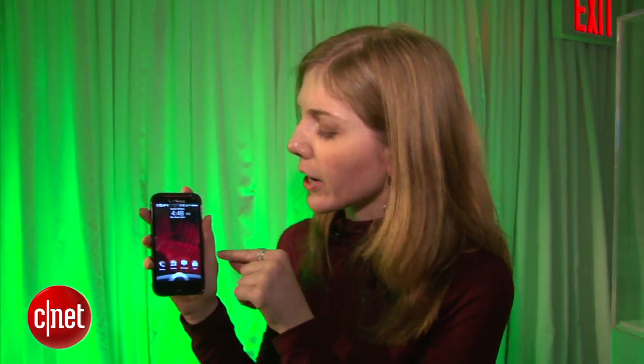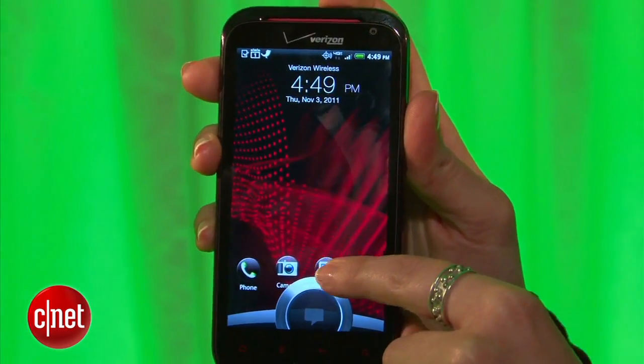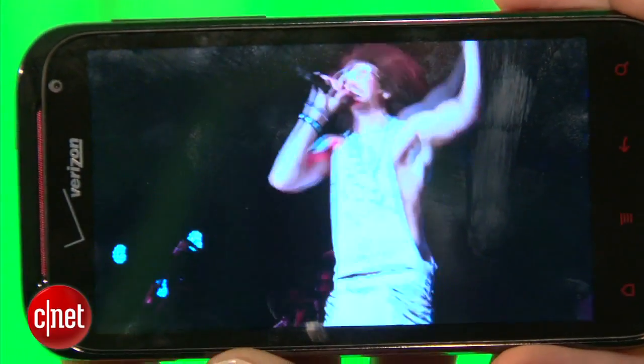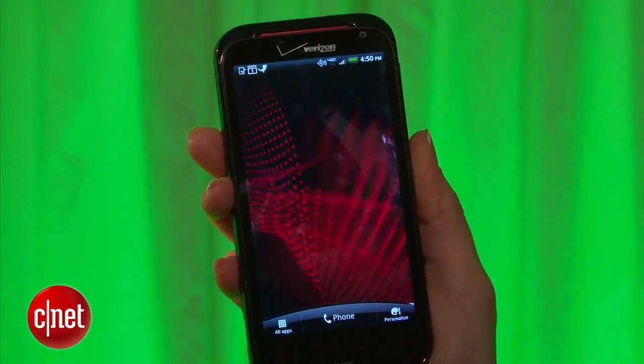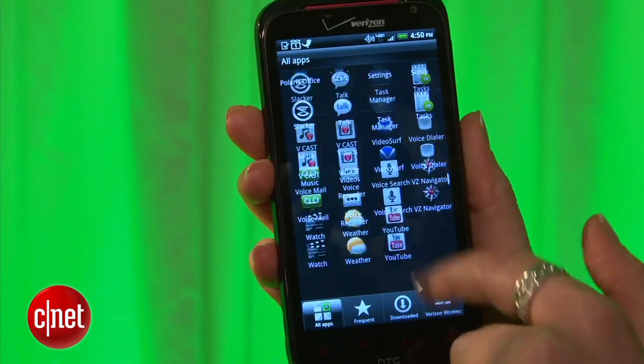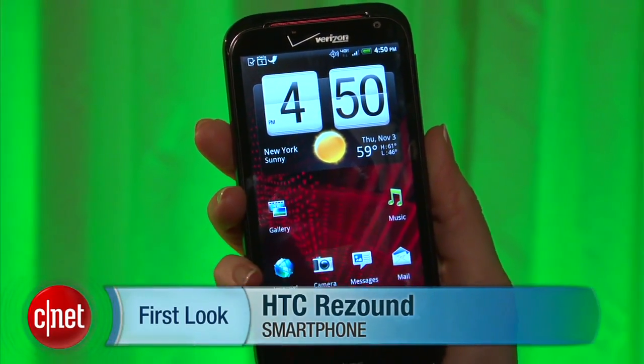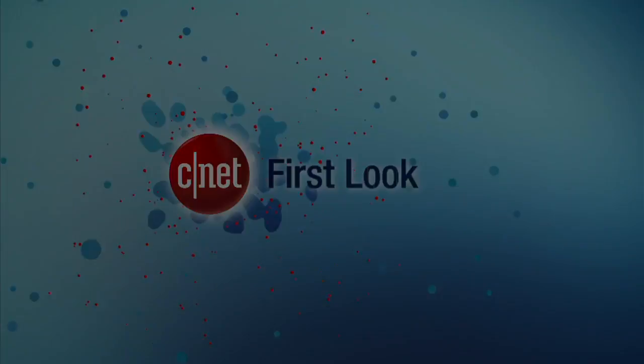The phone runs HTC Sense 3.5, which features customizable icons on the lock screen — drag them in to immediately open messages, mail, or whatever you want. In Leap View you can customize the order of screens or delete them. Overall it's a very smooth experience with sharp and bright imagery. It ships with Gingerbread but is Ice Cream Sandwich ready, with an update expected early next year. Available November 14th from Verizon at $299.99. Good sound, video, photo editing, and a low-light sensor — party phone, people.